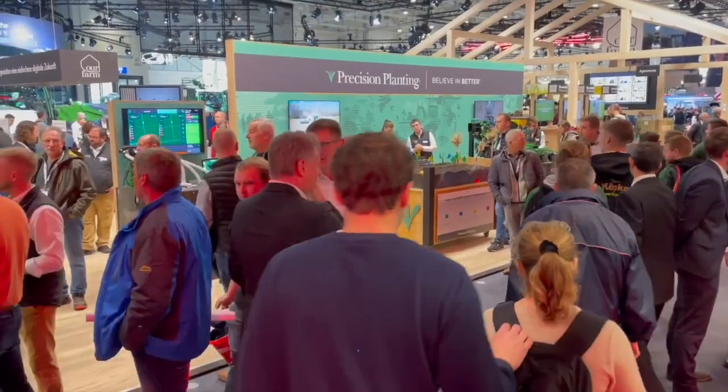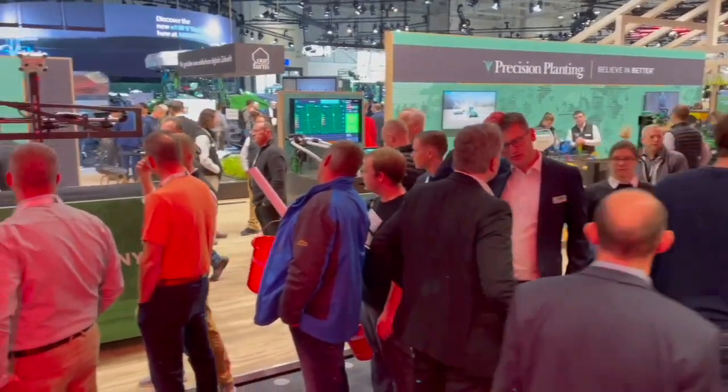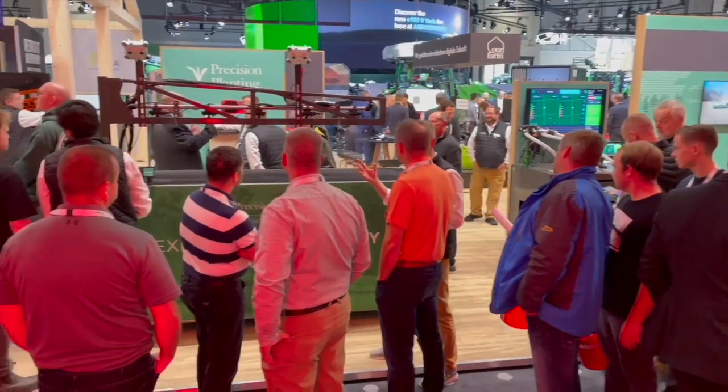I'm here with Mike Easter from Precision Planning. I know this accent — you're from Calgary. I am indeed. I live in Missouri now, but a couple of guys here talking.